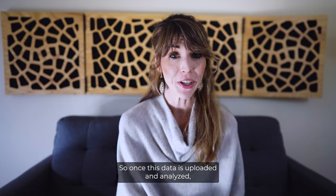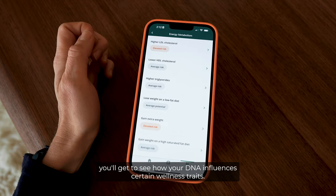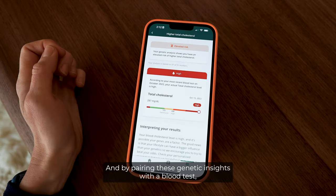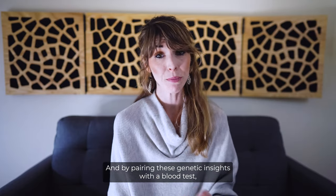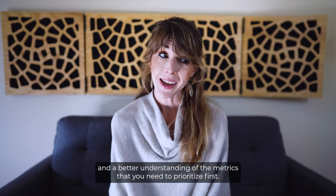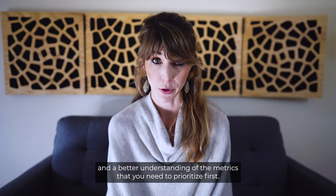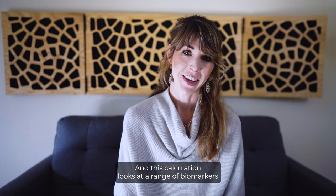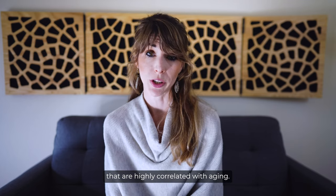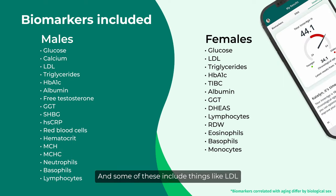Once this data is uploaded and analyzed, you'll get to see how your DNA influences certain wellness traits, including things like your weight, aging, performance, and even sleep. By pairing these genetic insights with a blood test, you'll get an even more comprehensive view of your health and a better understanding of the metrics you need to prioritize first. Moving on to Inner Age — this calculation looks at a range of biomarkers highly correlated with aging: 13 biomarkers for females and 17 for males.